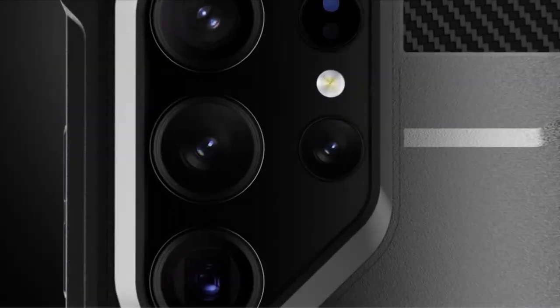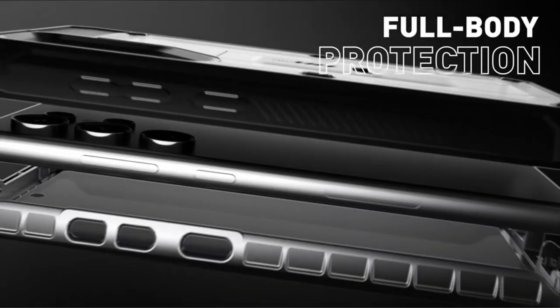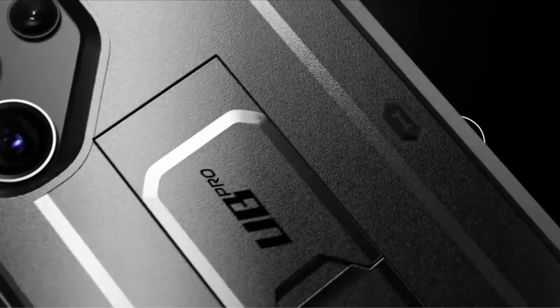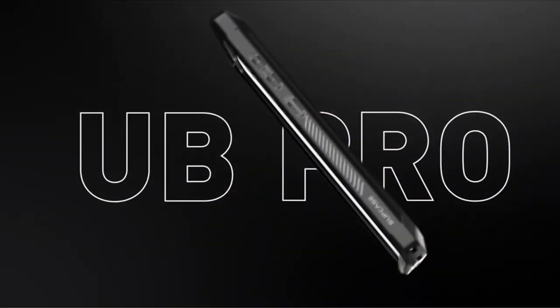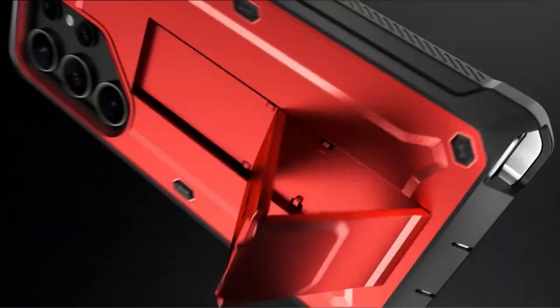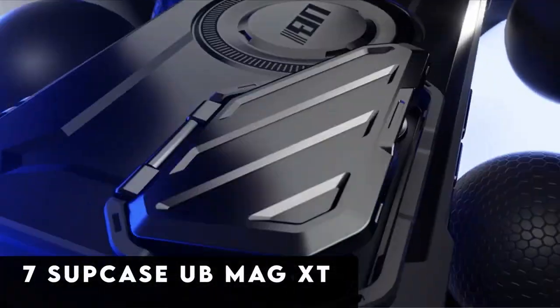With its exceptional drop protection, the Ubi Pro, made of polycarbonate and multi-layered TPU, protects your device from unintentional falls and bumps. Put your trust in the Subcase Ubi Pro to protect your Samsung S24 Ultra.